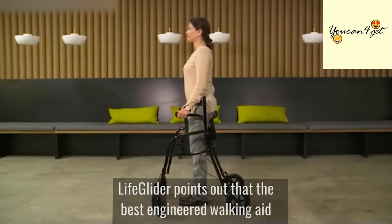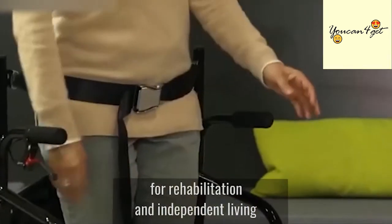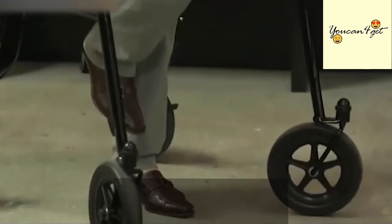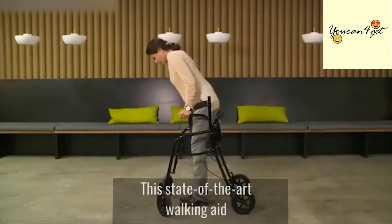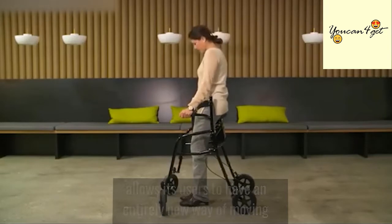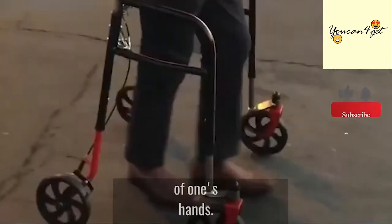The best-engineered walking aid is not a walker — it's the ultimate mobility device for rehabilitation and independent living that's safe, secure, and liberating. This state-of-the-art walking aid allows its users to have an entirely new way of moving and navigating the world. It's upright and balanced, even without the use of one's hands.